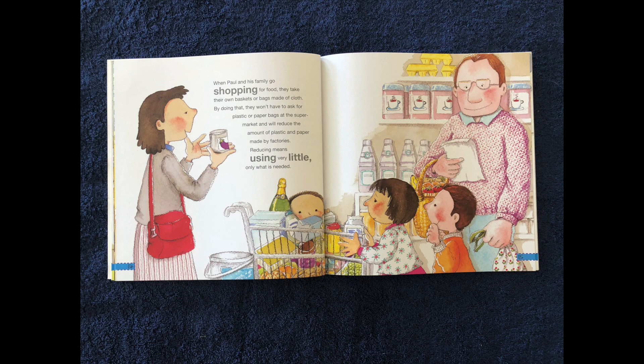When Paul and his family go shopping for food, they take their own baskets or bags made of cloth. By doing that, they won't have to ask for plastic or paper bags at the supermarket. They will reduce the amount of plastic and paper made by factories. Reducing means using very little — only what they need.